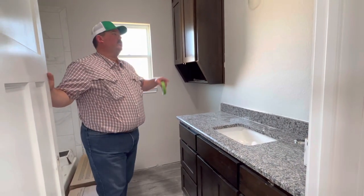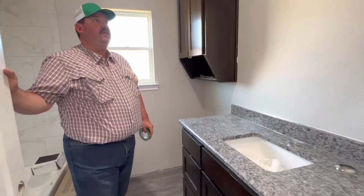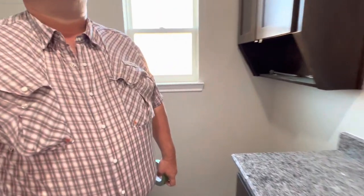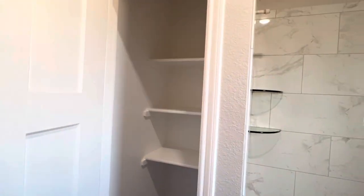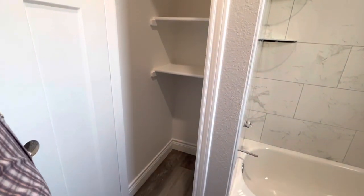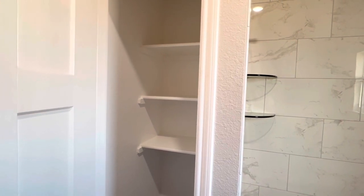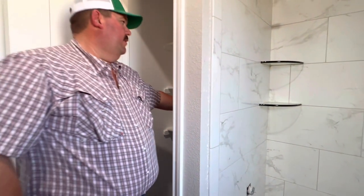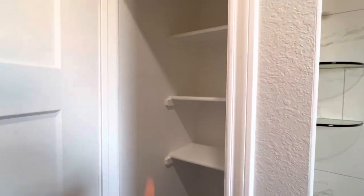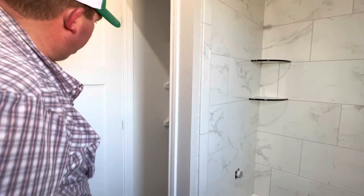I'm curious if y'all have head knockers where you're at. This is the linen closet in the bathroom — it's going to have room for a hamper down there. We didn't pull those shelves all the way out because it'd be way too deep. If you've got a kid in here they couldn't reach all the way back to get a towel. This leaves room to put hooks inside the door and hang towels or robes.